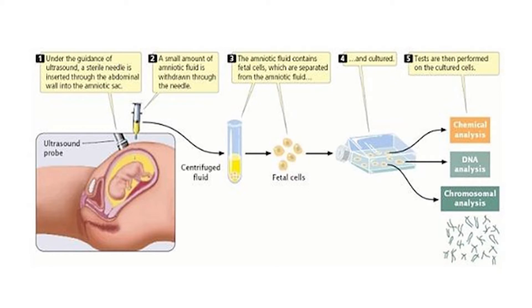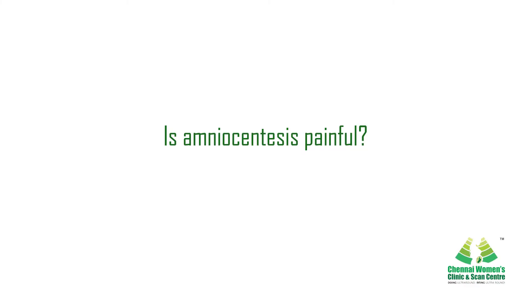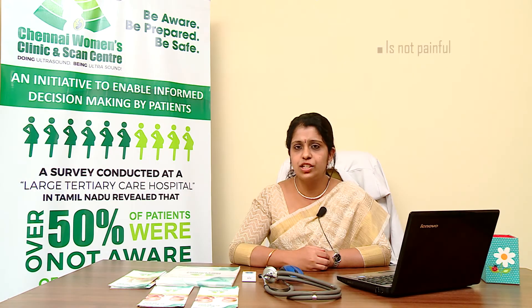The amniotic fluid contains shed cells from the baby. It is sent immediately to the laboratory for analysis. The initial first report is usually available within 7 to 10 days, and the entire 46-chromosome report is available within 4 weeks. Afterwards, external fetal monitoring is also used to listen to the baby's heartbeat.